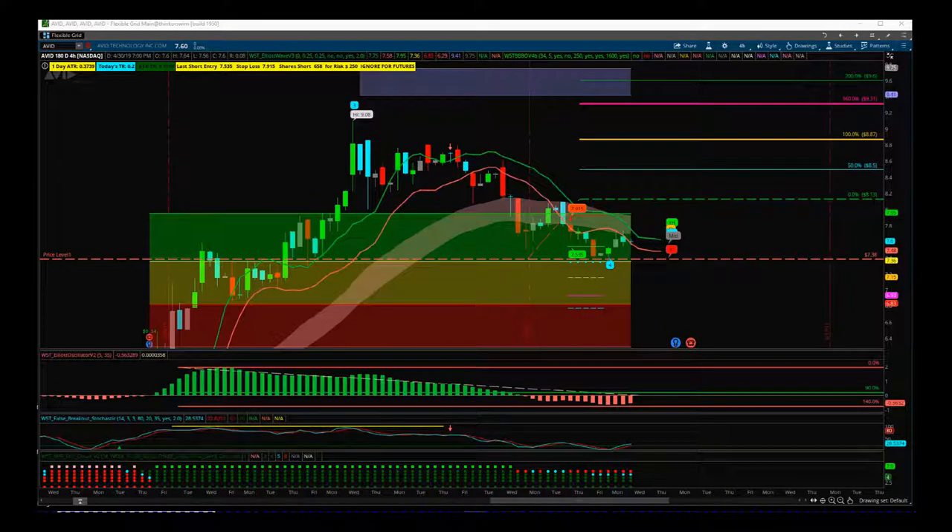Support from Trade the Fifth. This is my daily stocks signals video for Wednesday the 1st of May. I'm going to look at a bit of an earnings play here on AVID. It doesn't have earnings till next week but I want to be ready for this type of trade.